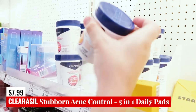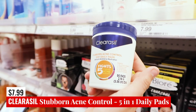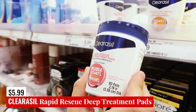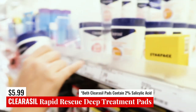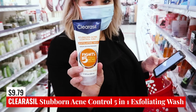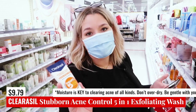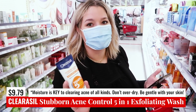Clearasil-wise, we have the Stubborn Acne Control 5-in-1 Daily Pads — salicylic acid medication, I think 2% because they are for stubborn acne. We've also got the Rapid Rescue Deep Treatment Pads, also salicylic acid in maximum strength. The Stubborn Acne Control 5-in-1 Exfoliating Wash is also safe — yet again, salicylic acid. I wouldn't necessarily recommend using the treatment with the pads plus all other astringents in your routine, because it's going to be so drying that it could sabotage your efforts to clear your skin. That's why I like to get a cleanser that's very neutral and just meant to clean your skin.